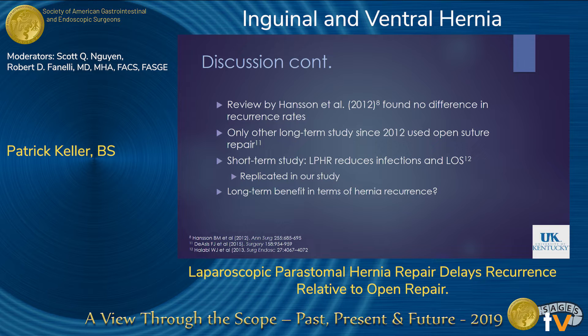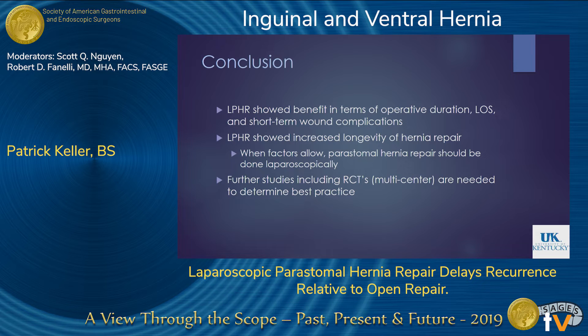No study has yet shown a long-term benefit in terms of hernia recurrence for either laparoscopic or open in a direct comparison, and our study may be the first to do that. In conclusion, patients receiving laparoscopic surgery had a benefit not only in the short term — reduced length of stay and reduced risk of infection — but also had increased longevity of their hernia repairs. Therefore, at our institution, our surgeon will be doing these repairs laparoscopically whenever patient factors allow. To make a broader recommendation, further studies including randomized controlled trials, which would probably need to be multi-center, would need to be performed.